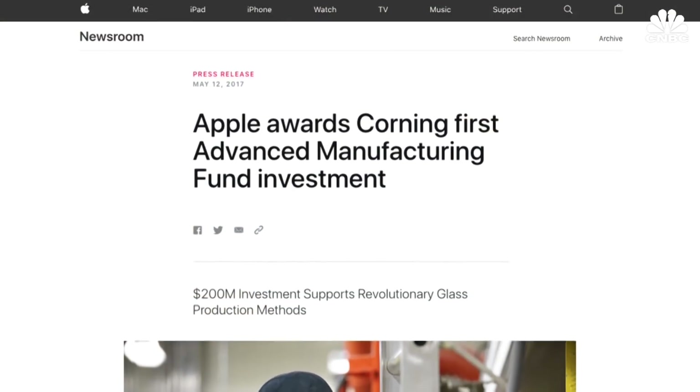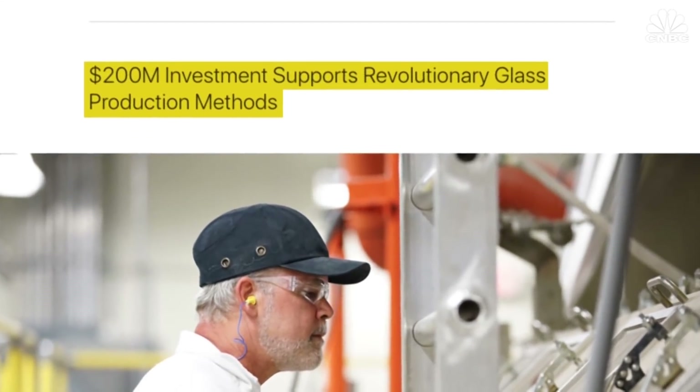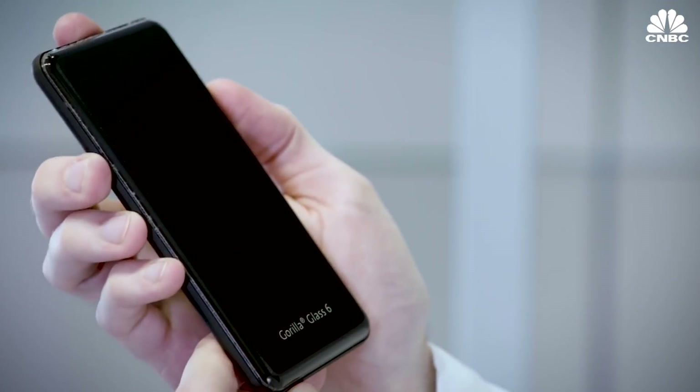Just last year, Apple invested $200 million in the company's R&D branch. Corning just released its latest product, Gorilla Glass 6.